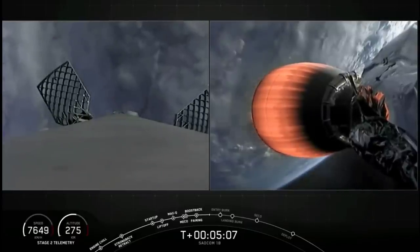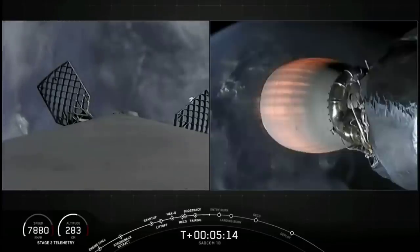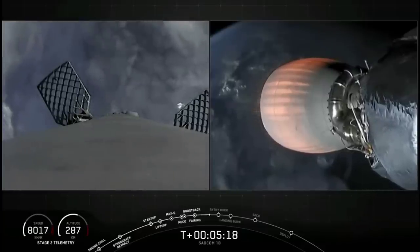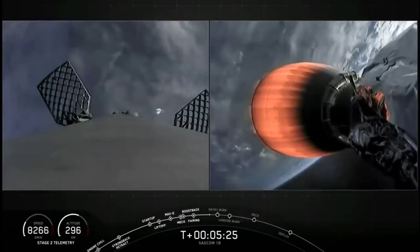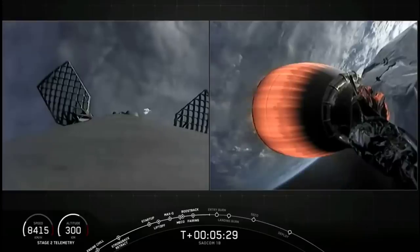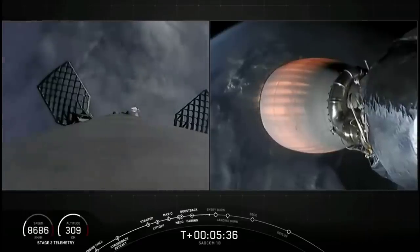Acquisition of signal, South Texas. You may have also noticed that we've deployed our four hypersonic grid fins — those honeycomb-like structures you see on the left-hand side of your screen. They help guide the first stage back during descent by moving the center of pressure on the vehicle. Those bursts of gas are nitrogen from the attitude control system — absolutely normal — and they help orient the rocket during its descent back towards Earth.